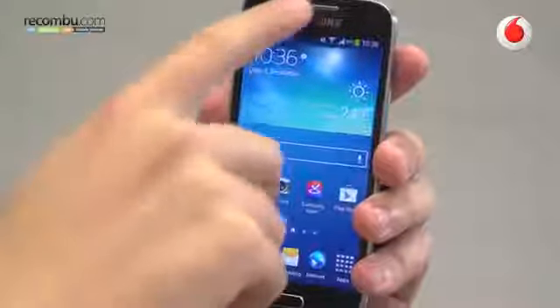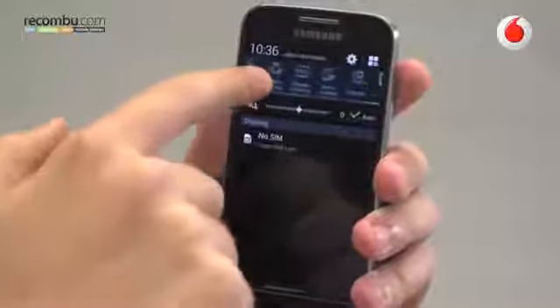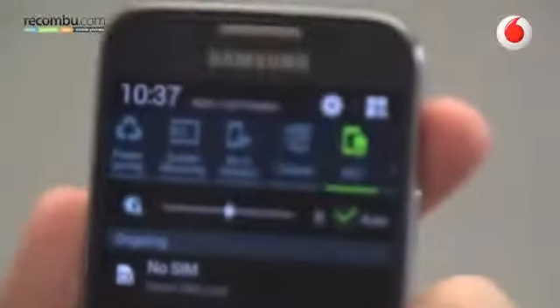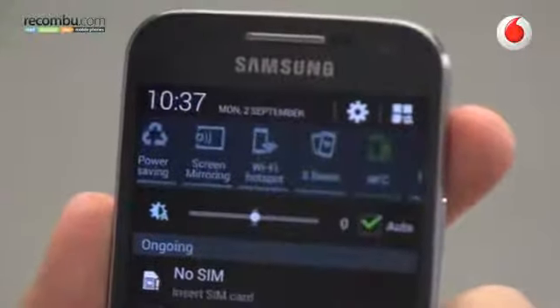First off, if you go to the notifications panel, turn off everything you don't use — things like NFC, screen mirroring, S-beam, and other features like that. All of these consume power and if you're not using them, it's just wasting battery.